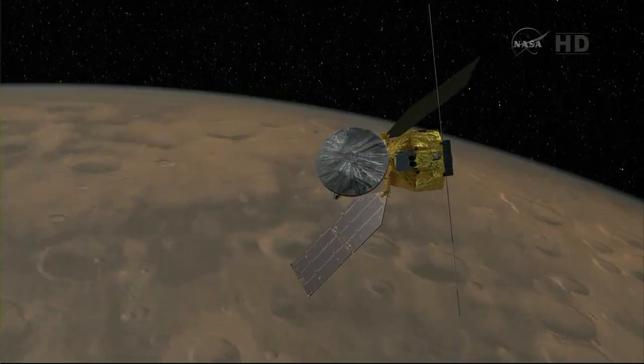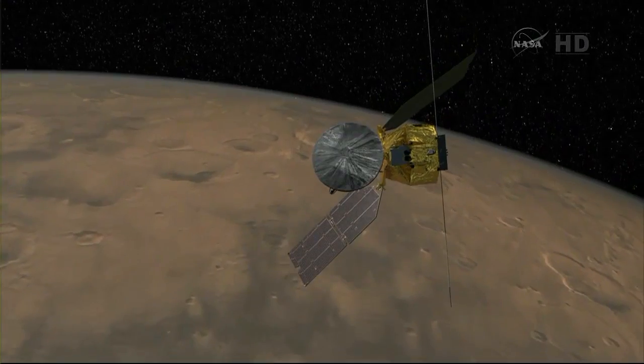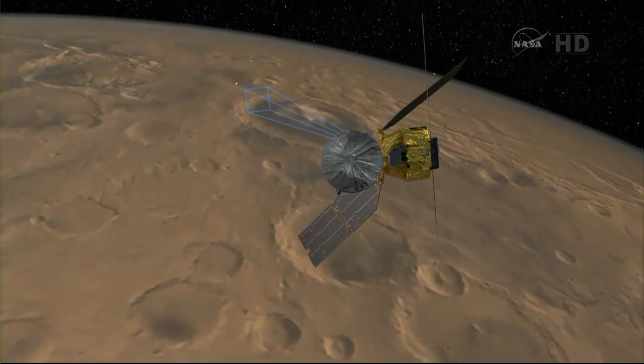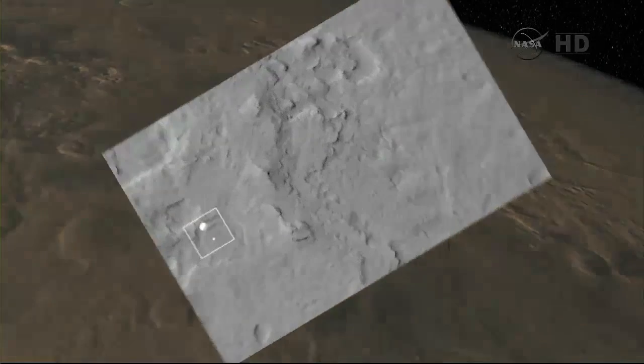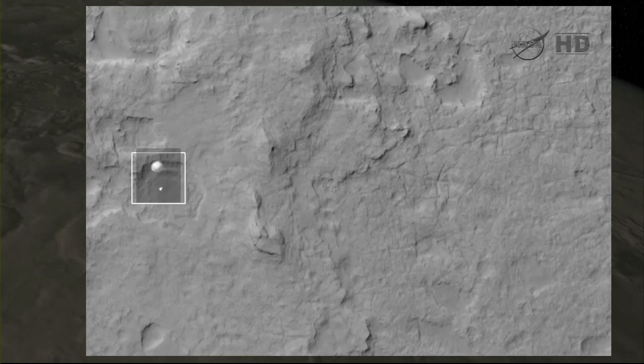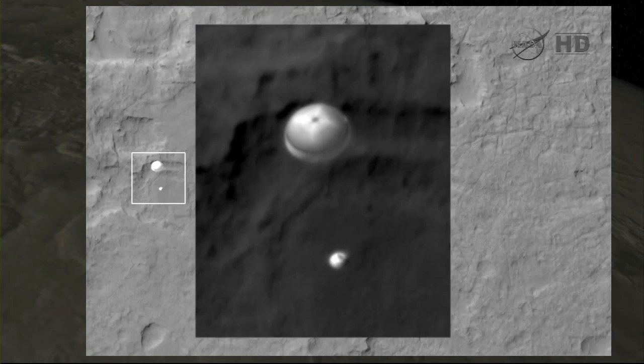But what we did this time — if you can go to the graphic — there's MRO coming along, and we actually took a picture with HiRISE as MSL came in on the parachute. You can see the little dot there is MSL moving across, the box shows our image, there's the parachute. And if we zoom in, there we go.